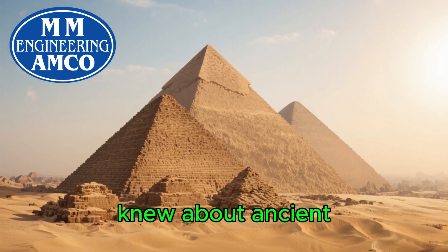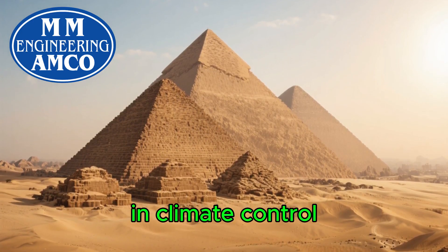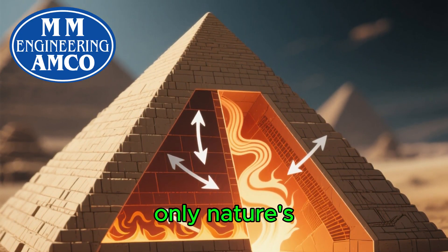Forget everything you thought you knew about ancient technology. The pyramids weren't just tombs — they were masterclasses in climate control. We're about to expose how these colossal structures maintained ideal internal temperatures using only nature's engineering.